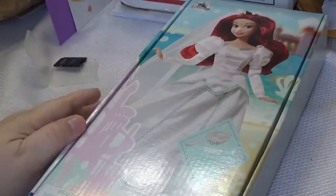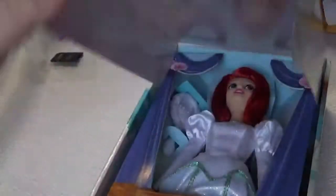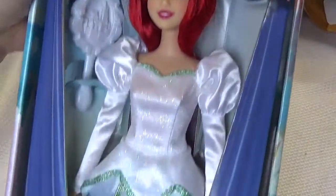This is my birthday gift from Disney. I open it up to see — is this what it looks like? I cut the tape on the box, and there is a beautiful doll inside. I love that.